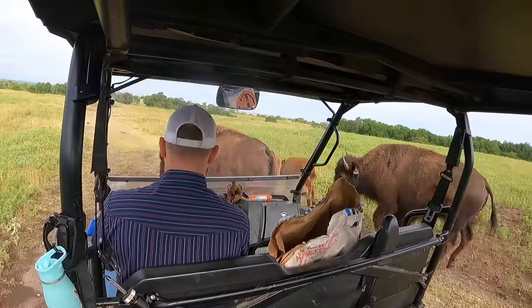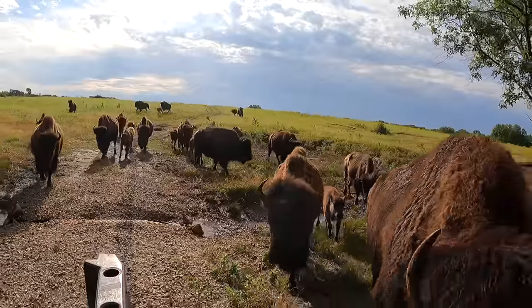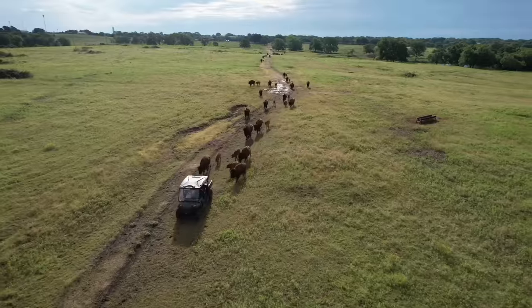Hey guys, welcome back to Cross Timbers Bison. You want to see one guy, one ATV, and a sack of cubes move a herd of bison a half a mile in about 10 minutes? You're in the right place. Hope you enjoy today's video.